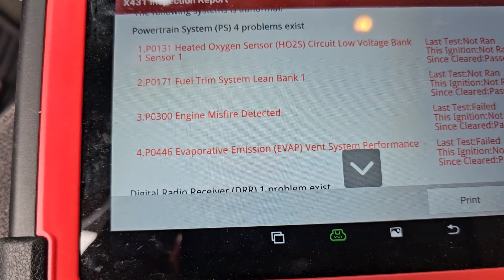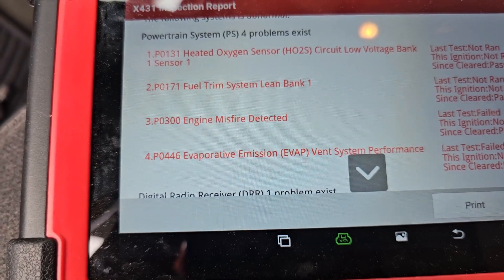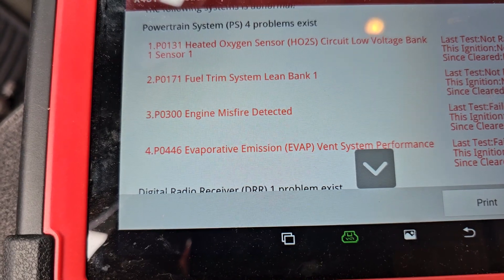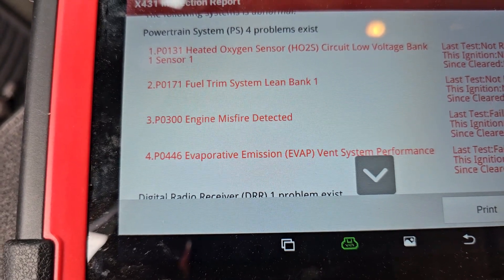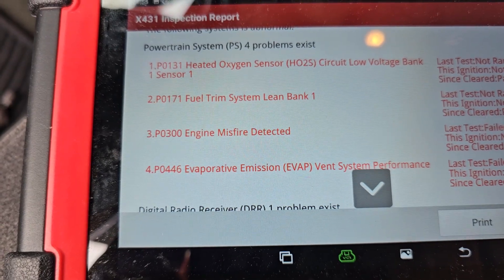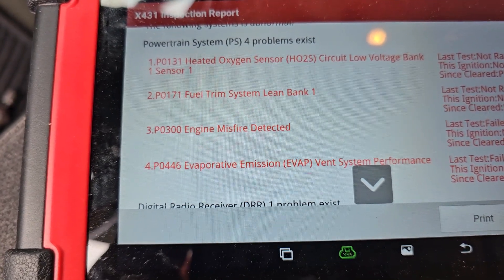Every now and then it would jump up to four millivolts. We went into our active fuel management data and saw that it was actually dumping all the fuel it could to bank 1. Watching live data, you could see all the cylinders on bank 1 misfiring because they were being flooded.